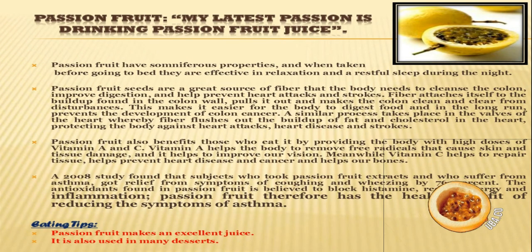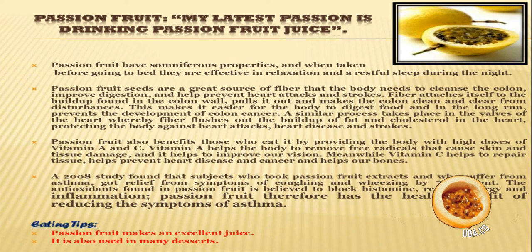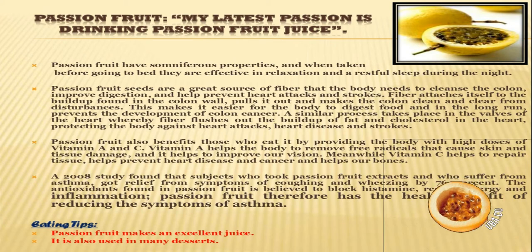P for passion fruit, and my latest passion is to drink passion fruit juice. Passion fruit has somniferous properties and when taken before going to bed, it is effective in relaxation and a restful sleep during the night. Passion fruit seeds are a great source of fiber that the body needs to cleanse the colon, improve digestion and help prevent heart attacks and strokes. Passion fruit also benefits those who eat it by providing the body with high doses of vitamins A and C. Vitamin A helps the body remove free radicals that cause skin and tissue damage and impair our vision.